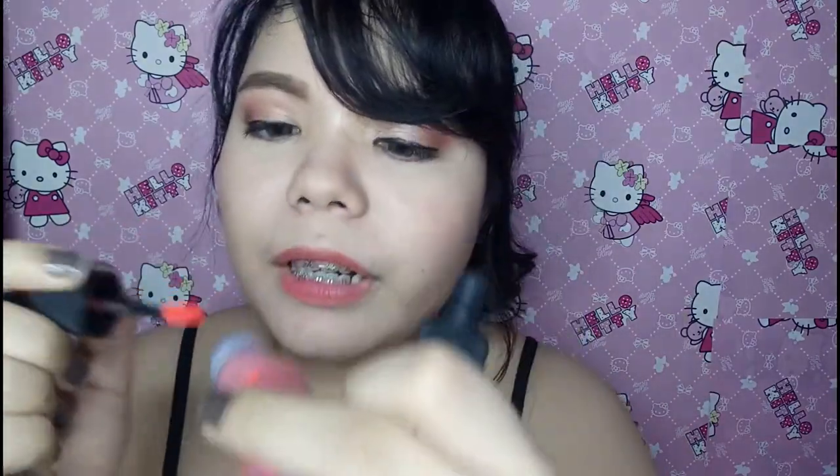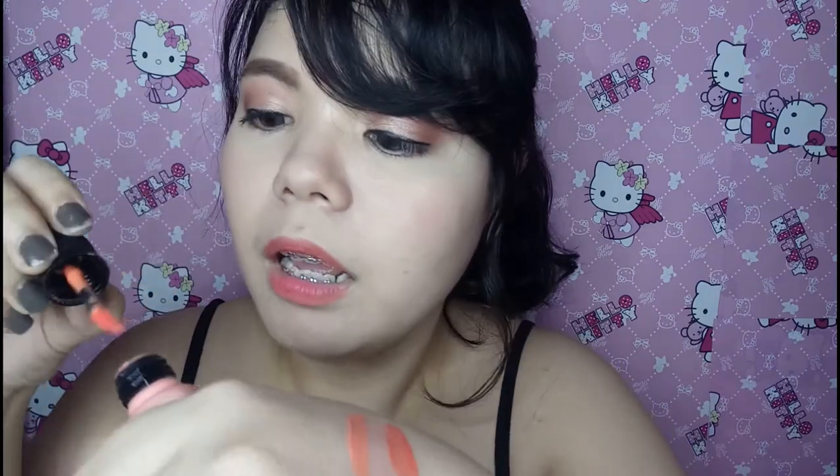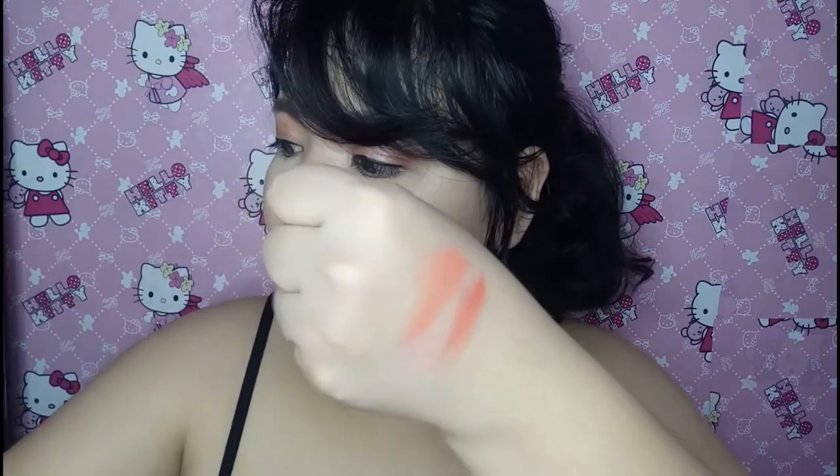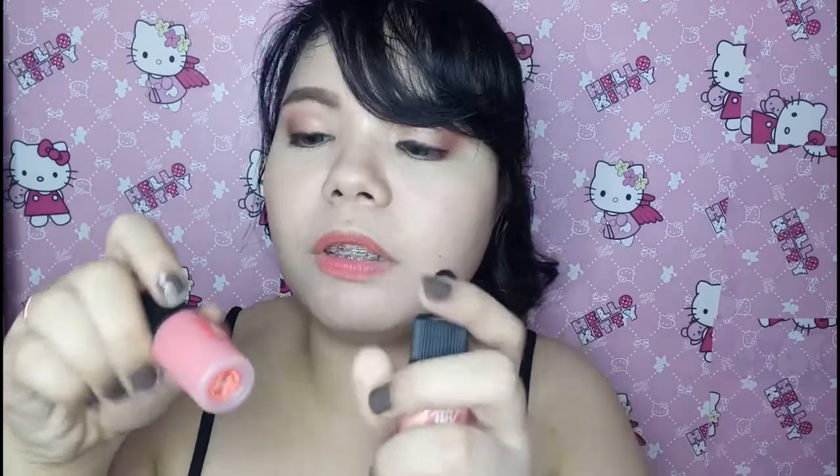And then ito naman — Pure Peach. I've been using this one for a few months now. So masasabi ko talaga sa inyo na yung consistency nitong the velvet, sobrang thick niya. Ito, thicker than dito sa Airy. Itong Airy, napaka-light, napaka-soft. Yun yung isa kong napansin sa kanila. Masyadong thick itong Ink the Velvet — sobrang thick niya as compared dito sa Airy.